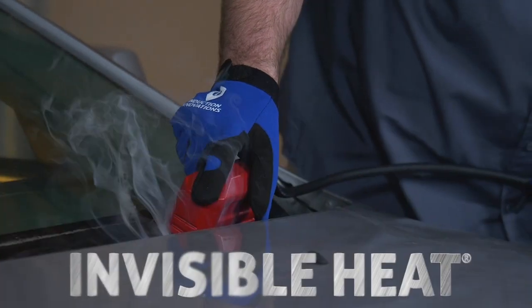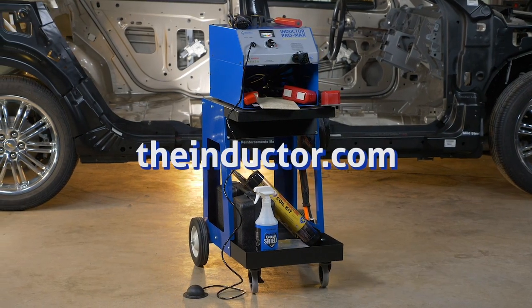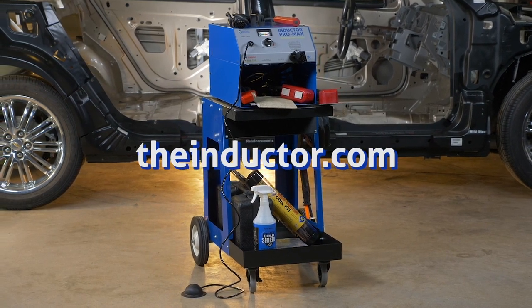Harness the power of invisible heat. Visit your local tool professional or theinductor.com to order your induction heater today.